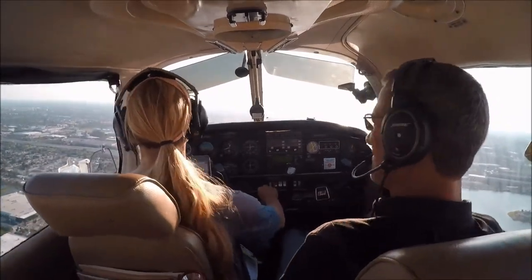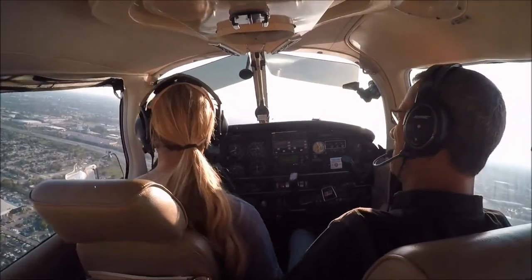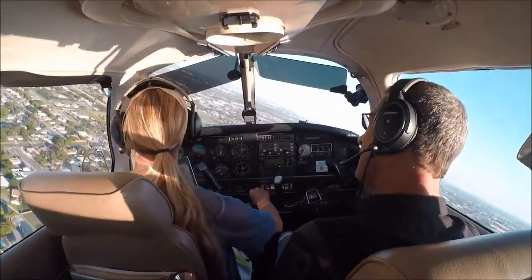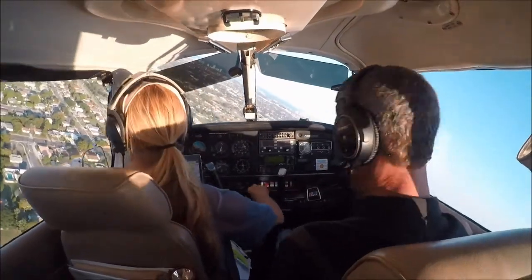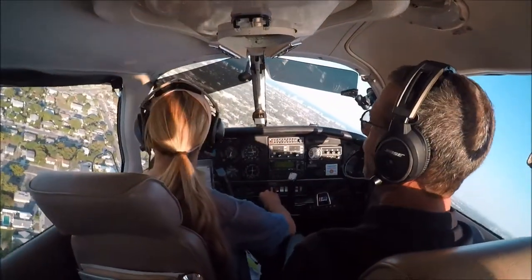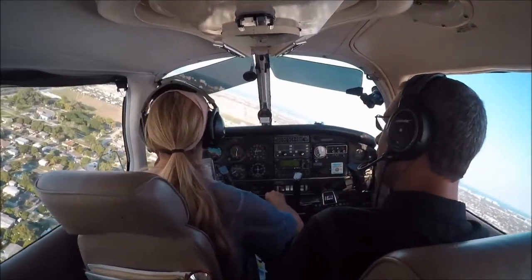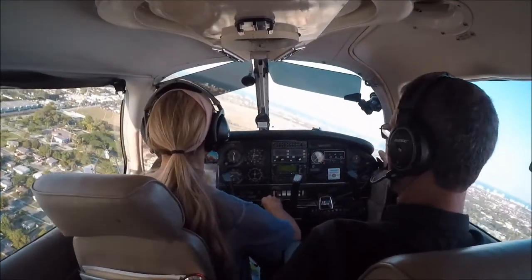A little faster next time. Don't overshoot that turn. Things are happening faster. We're a little closer — I'm going to put my nose down. Reduce your power because we're high and fast. We are. That's okay — we're a little bit closer this time.